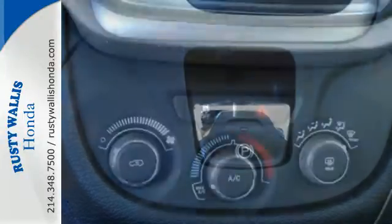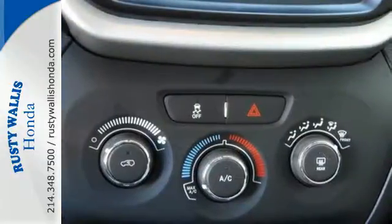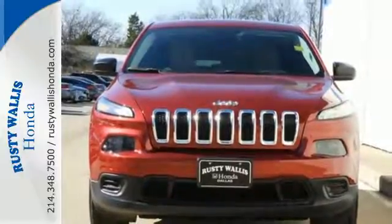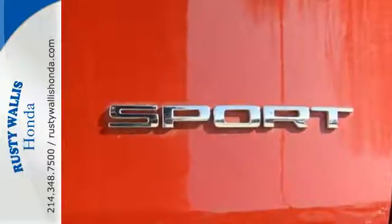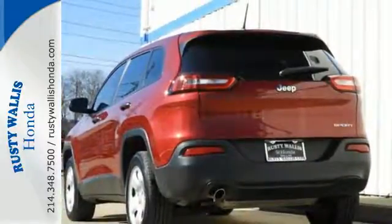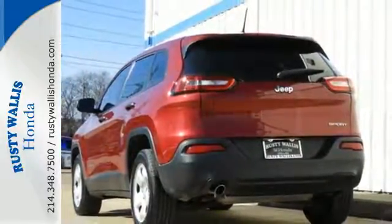Experience performance that's both powerful and refined. With the 2.4-liter engine and 9-speed automatic transmission, the Jeep Cargo Management System makes the most out of your storage space. Uconnect, touchscreen display, and integrated voice command with Bluetooth brings sophistication no matter how rugged it gets.